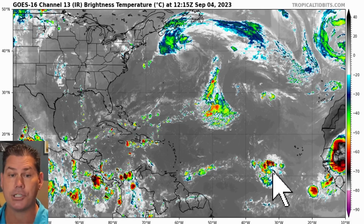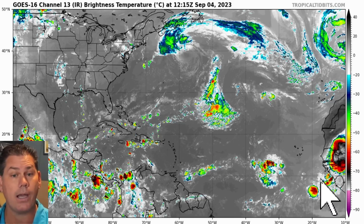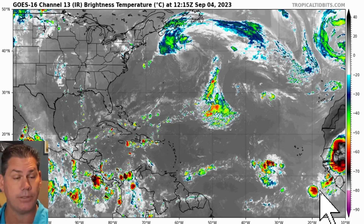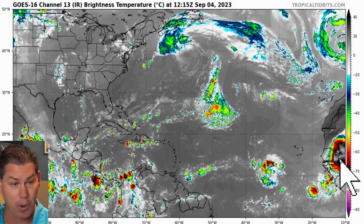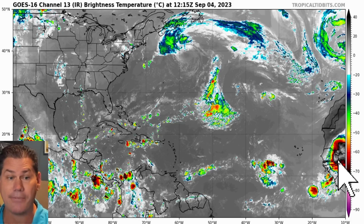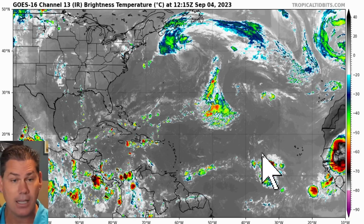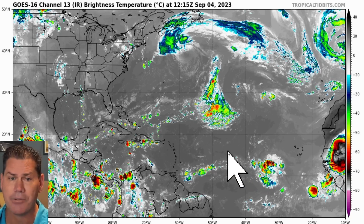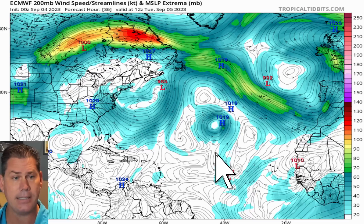There are the remnants of Gert and Katya, but these are the areas we're concerned about. This blob is already starting to show some deep reds — this is the main one we're going to be watching over the next seven to ten days, and then the one behind it as well. There's also another formidable wave coming off the coast of Africa. Look at the runway it has to work with — there's not really much to stop this system once it gets going and starts west-northwest bound.